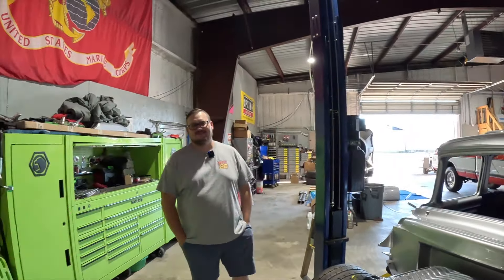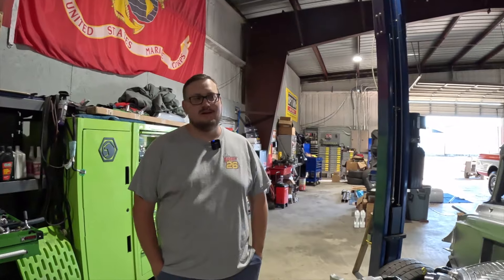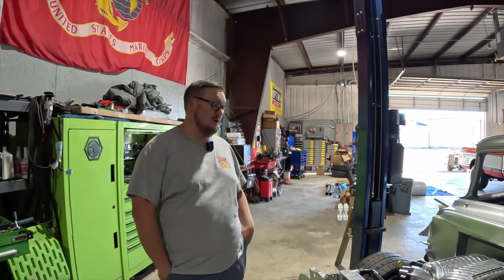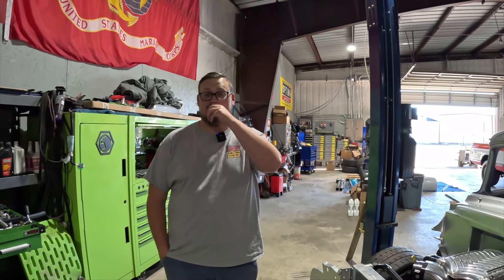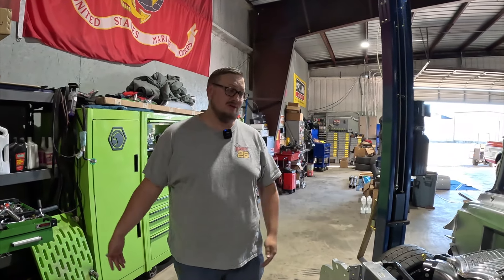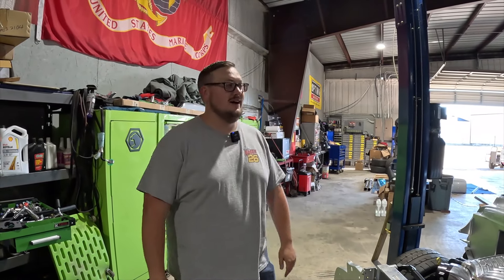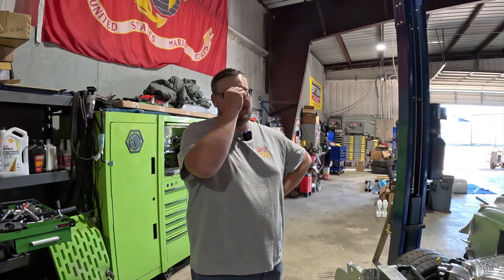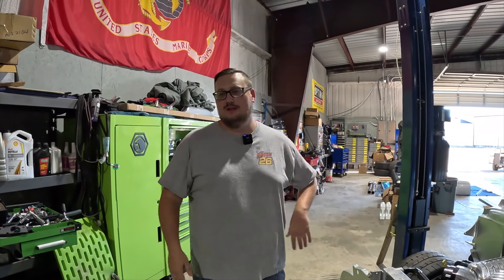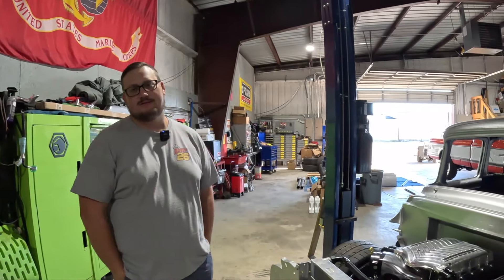This is where full frame restorations take place. We don't just do the big stuff — we do everything. We have people come in with cars that somebody built for them with little issues, and we go through and fix other people's work. That happens way more often than I'd like. We do frame-off restorations, AC installs — everything from big to small. And we're in Charmin, Texas.